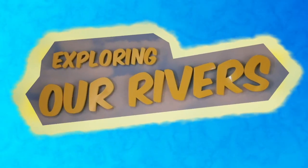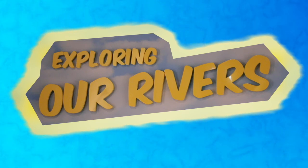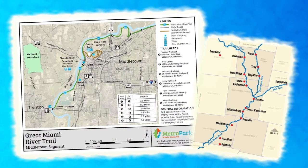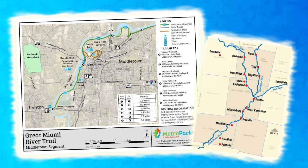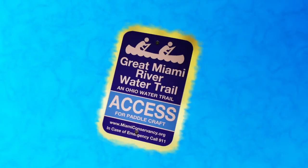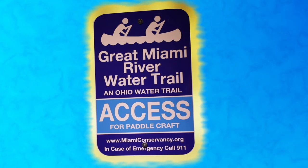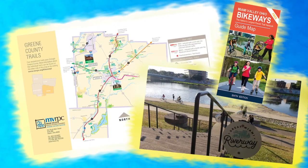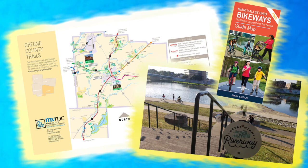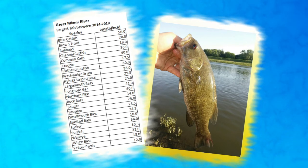Our rivers and creeks are both healthy and clean, which makes them a great source of recreation. Three of our rivers are National Park water trails, including the Mad River, the Stillwater River, and the Great Miami River. You can kayak or canoe on these rivers, but always make sure to wear a life vest. You can also bike along the river — there are over 300 miles of connected, paved bike trails to discover in our watershed. Additionally, there are over 35 species of fish to discover in the Great Miami alone, including smallmouth bass.